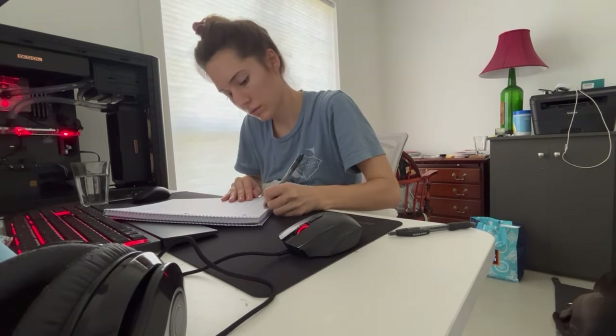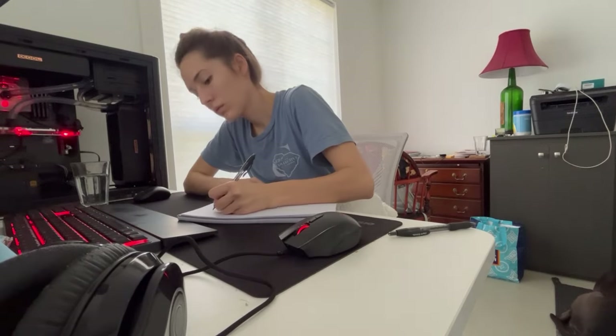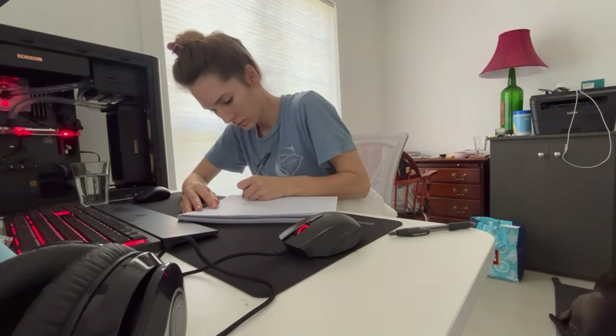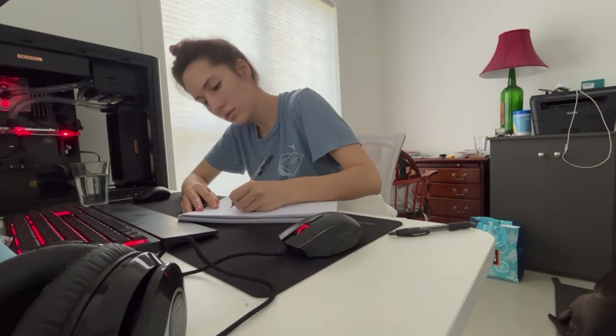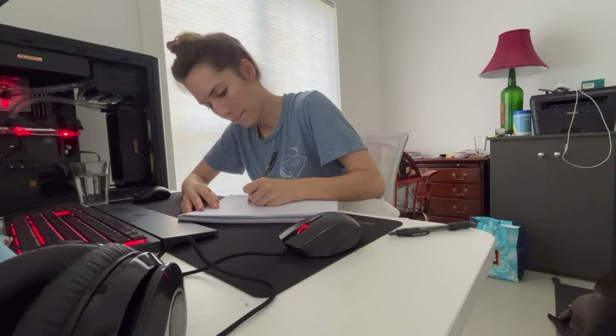Shortly after this, I'm just going to be doing some studying. I like to take handwritten notes, so I'm going to be sitting at my computer and looking over some Quizlet flashcards, doing some review questions, and just taking notes on the things that I need to learn.